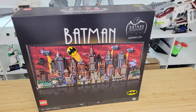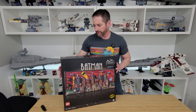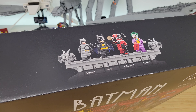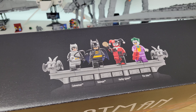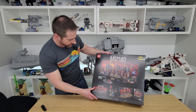It's an art set of Gotham City but it's kind of like a micro build too. We get Catwoman, Batman, Harley Quinn, the Joker — all from the animated series. This is really cool. Let's take a look at the back of the box.